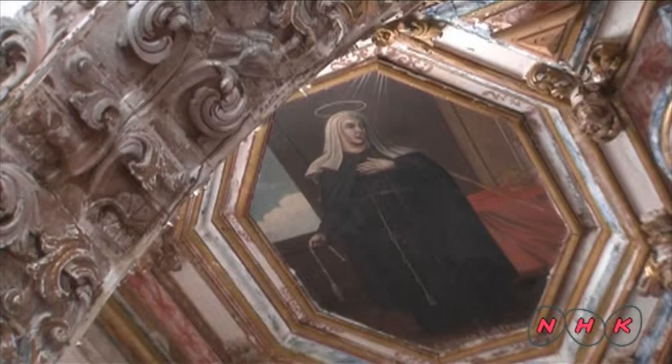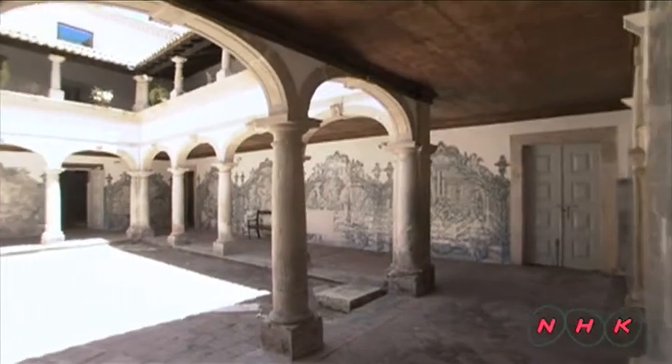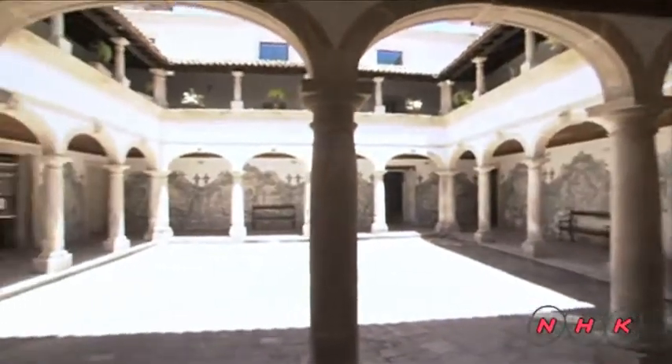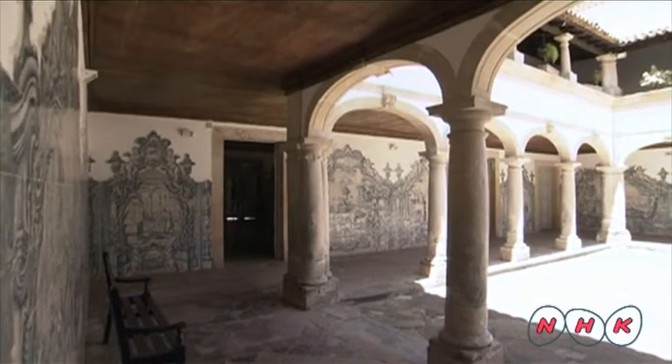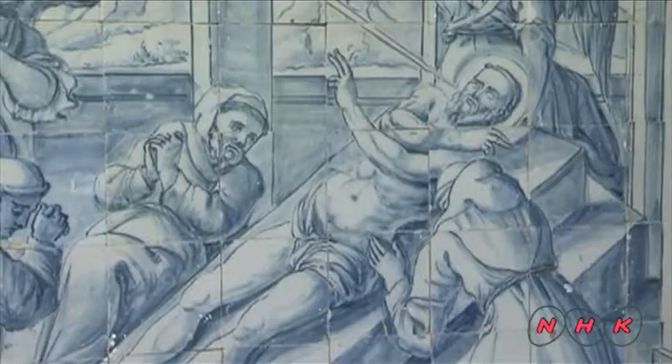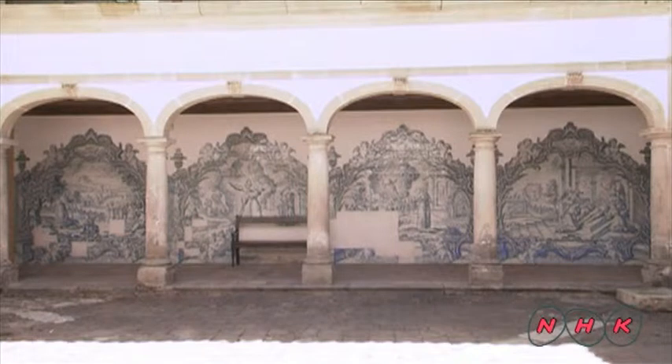On the ceiling are pictures of the Virgin Mary and other saints. The cloister in the courtyard is covered with blue and white decorative tiles, known as azulejo, a characteristic element of Portuguese architecture. These tiles depict the life of St. Francisco, the founder of the Franciscan missionary.